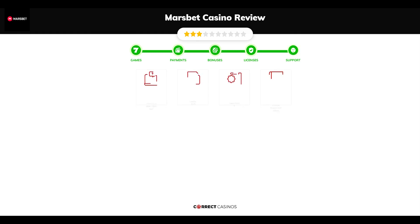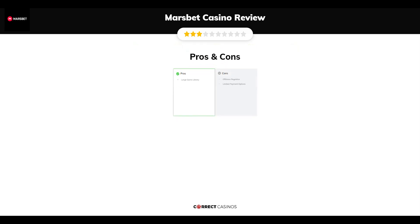Chapter 5, Support. Marsbet Casino support is rated 8 out of 10. You can contact their support via live chat or email. The final verdict: Marsbet Casino's strengths are a large game library. Its weakest points are an offshore regulator and limited payment options.